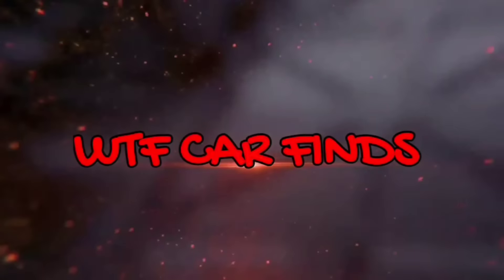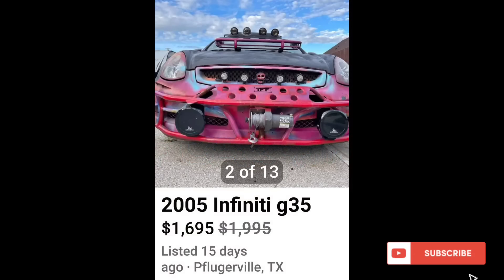Welcome back Motorheads, this is What The F Car Finds on Facebook Marketplace, and if you're a Kevin or a Karen, get your favorite butt-hurt cream, and let's get into this.